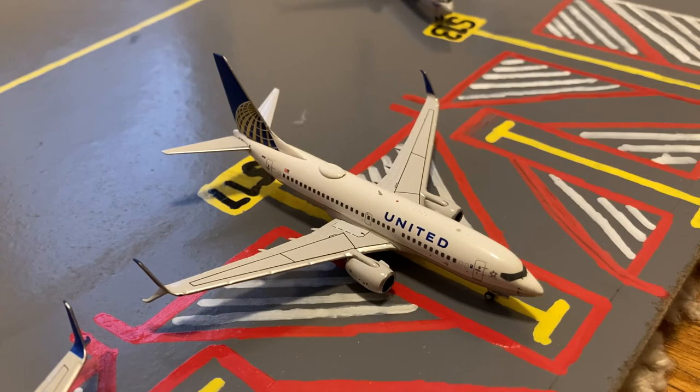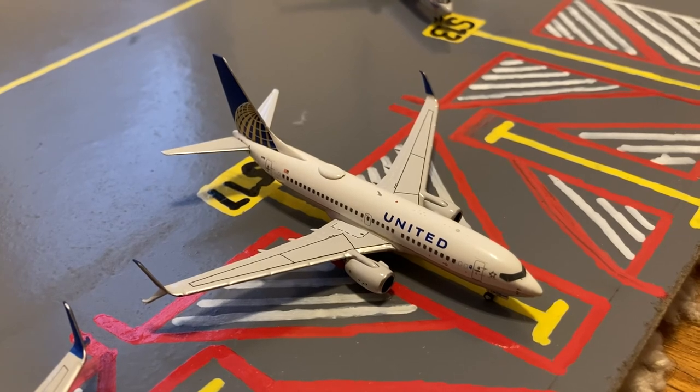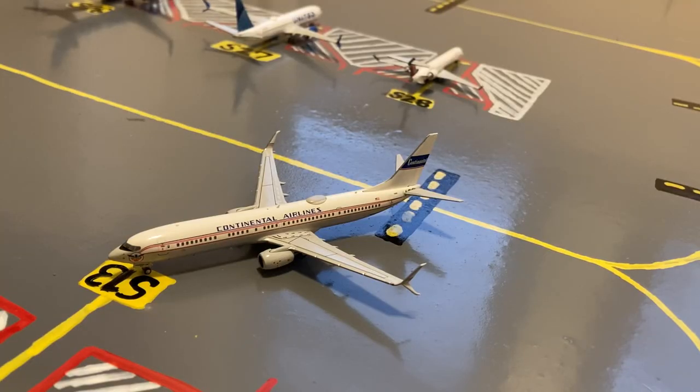Next to him, we have another United 737-700. This one is in their Continental slash old livery. Earlier today, he came in on a flight from San Antonio and later today he'll be loading up passengers for a flight out to Saint Martin. Pulling in at gate S13 or Sierra 13, we have this United 737-900 in their Continental retro livery. He's coming in from a flight from Puerto Plata in the Dominican Republic.